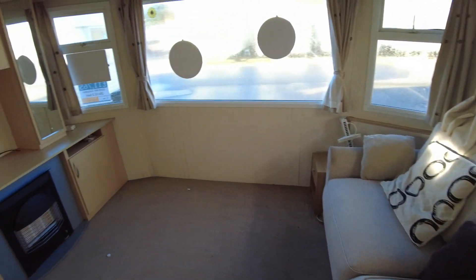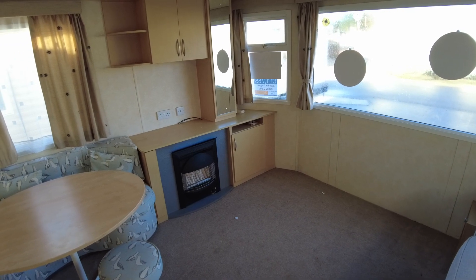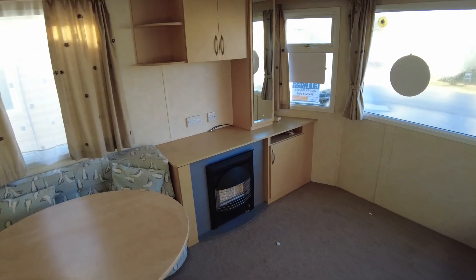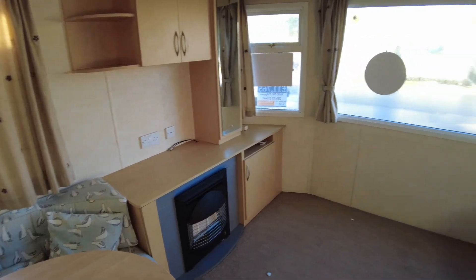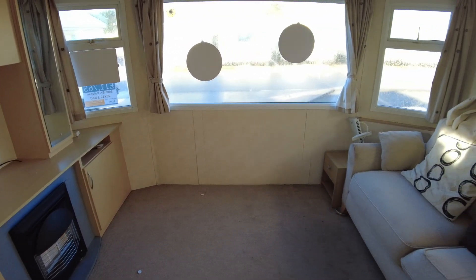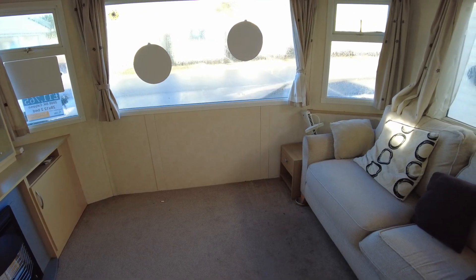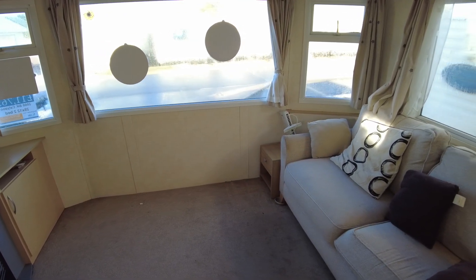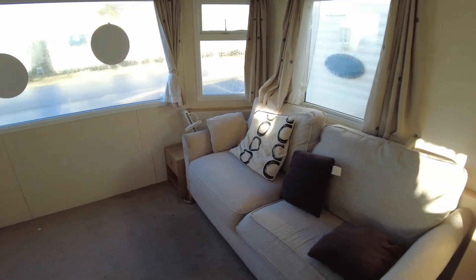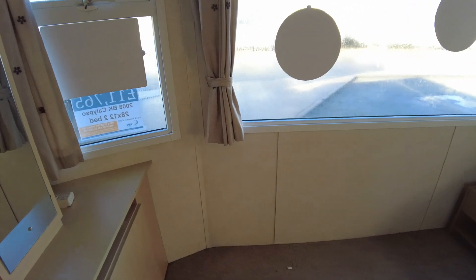Opposite the sofa we've got a gas fire and TV area, so essentially you're sitting on the sofa looking over at the TV and fire. You could fit another sofa under the window there if you wanted to. It originally had seating under the window across the corner and then over to the right hand side, but the previous owners have just stuck with that two seater sofa.